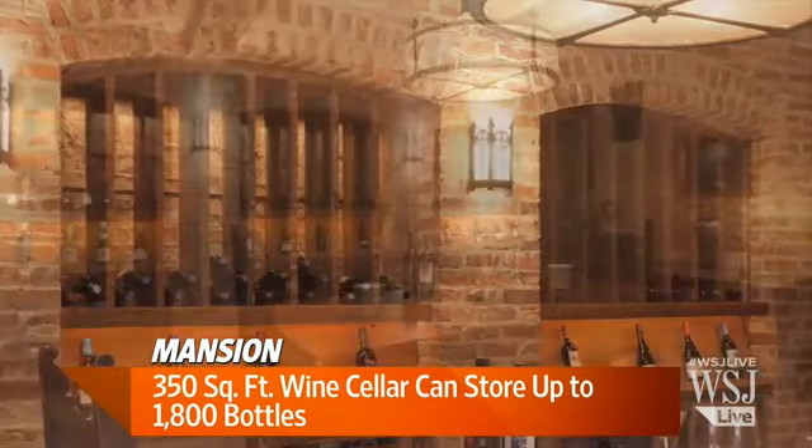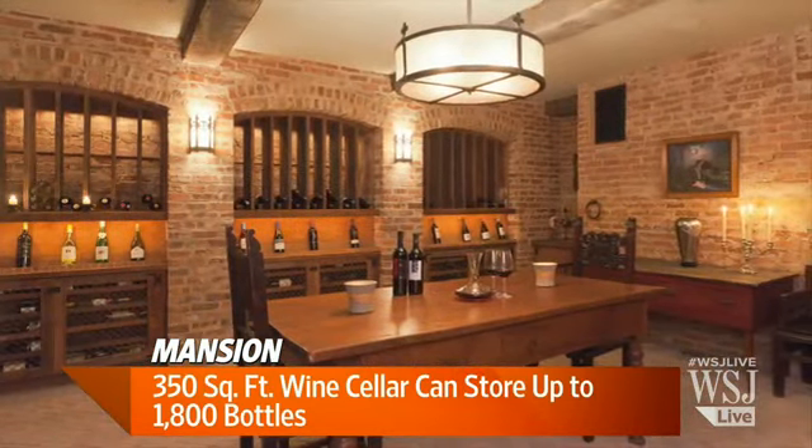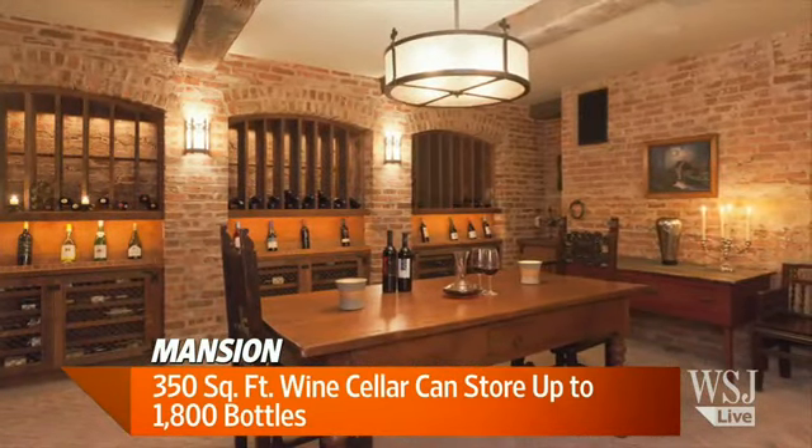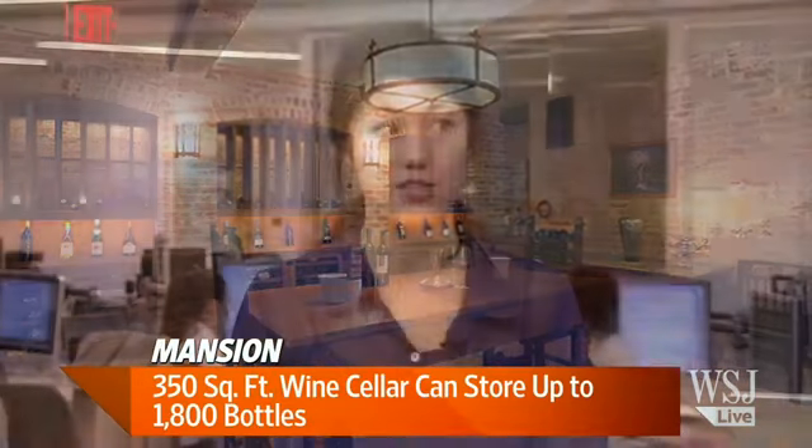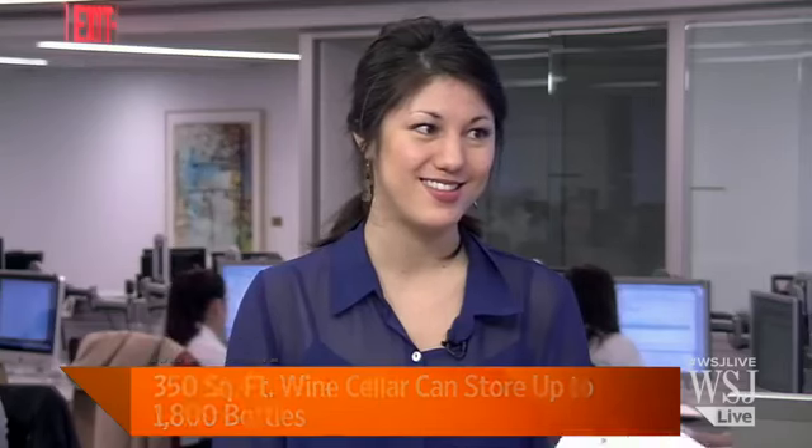Only 1,800 bottles — but it's in a beautiful space. It really pulls off the architecture of the home. It's dimly lit. There's a stained glass window from the home's original chapel that used to be on the grounds, and it's really a stellar, gorgeous space. It's about the same size as the first apartment I rented in New York.